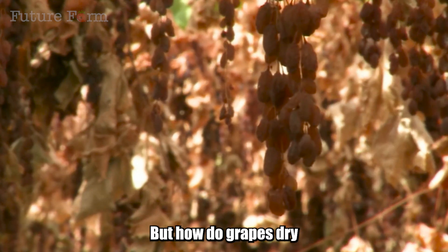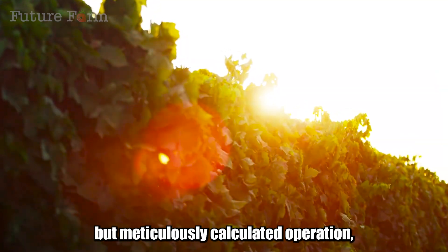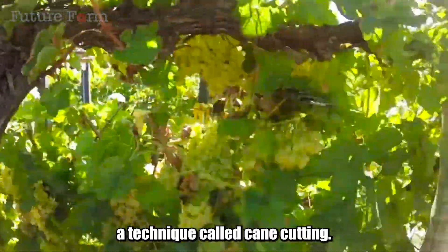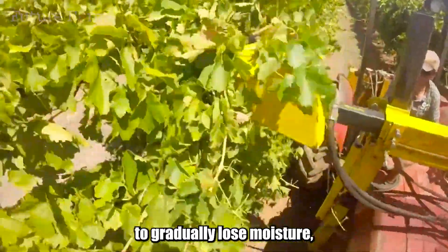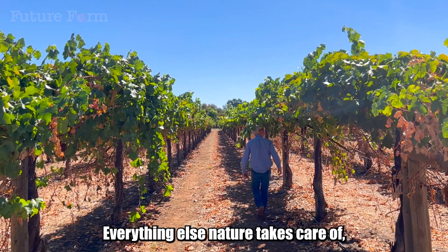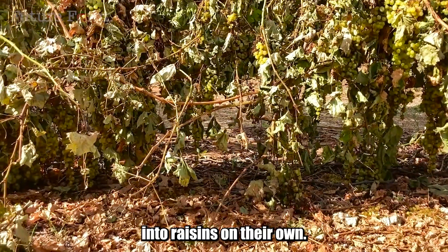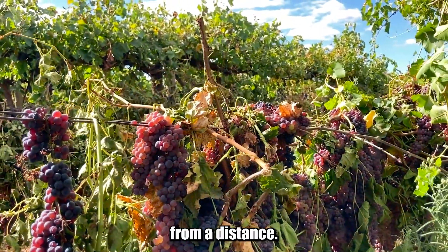How do grapes dry while still hanging on the trellis? The answer lies in a small but meticulously calculated operation: cutting off the main vein that supplies water to the grape cane, a technique called cane cutting. When the water flow stops, the grapes begin to gradually lose moisture, but they don't fall off, don't rot, and don't need to be picked. Everything else, nature takes care of. Within two to four weeks, the grapes transform into raisins on their own, right on the trellis wires, in a state where growers only need to observe from a distance.